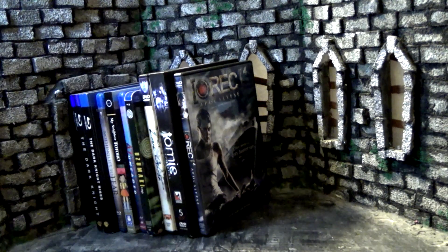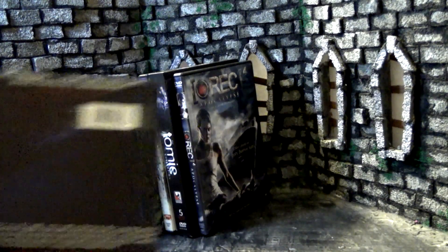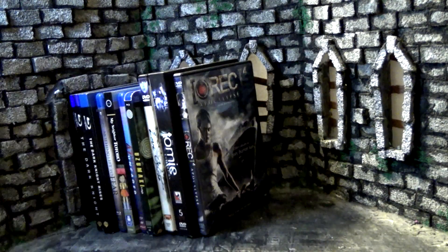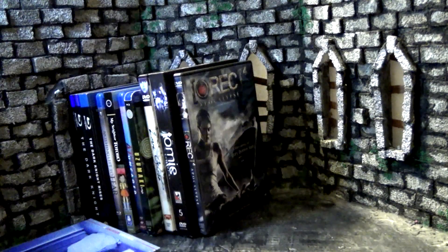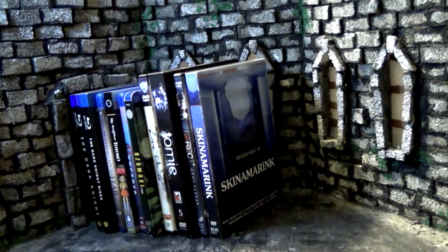Moving into DVDs — starting off with the Shutter section. First up, Skinamarink: I heard so much about this and I'm glad it's finally on disc. Two kids are left alone in a haunted house, but it's really artsy and atmospheric — a lot of the shots are pulled-out wides, really dark and hard to see. They say it's good and atmospheric but not for everyone. This one has the Shutter Original band on the top.